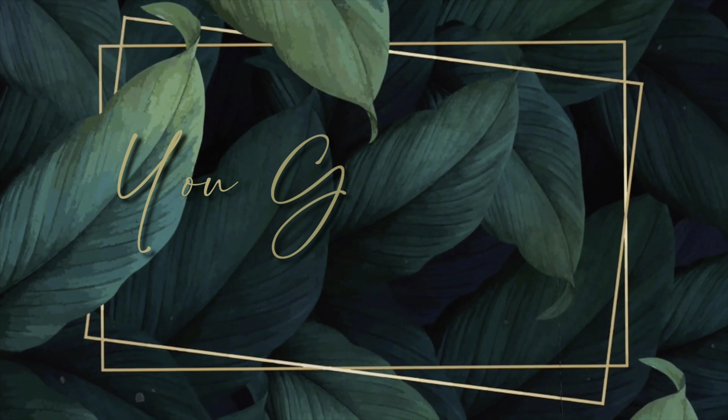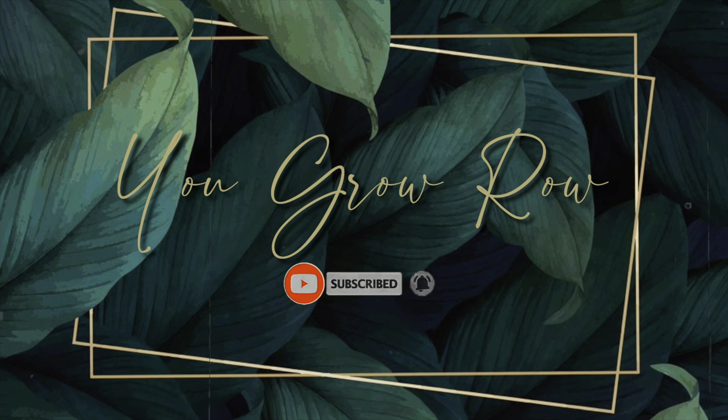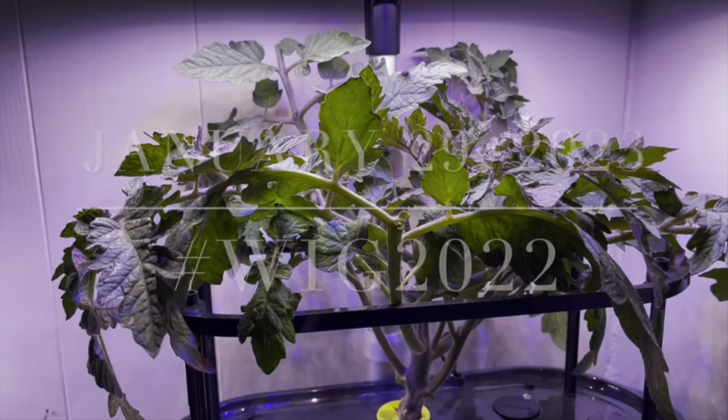Today I'm excited to tell you all about the hashtag WIG2023 Winter Indoor Growing Challenge. This is my entry video into that, and I'll be telling you what I'm going to grow in just a second. This is the second annual hashtag WIG2023 Winter Indoor Growing Challenge. It is hosted by GT Junior Grows at Alaska and co-hosted by Mike's Chaotic Gardening. I did participate last year, but I did not win. I believe Auntie Ellen was the winner last year.